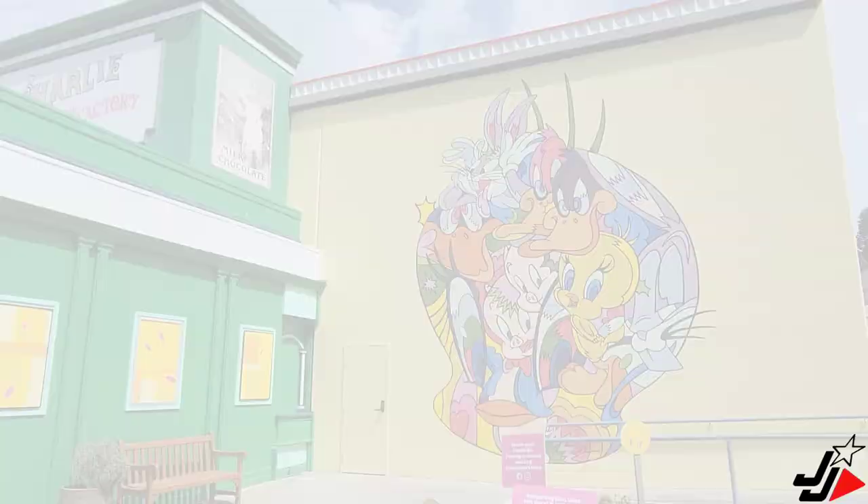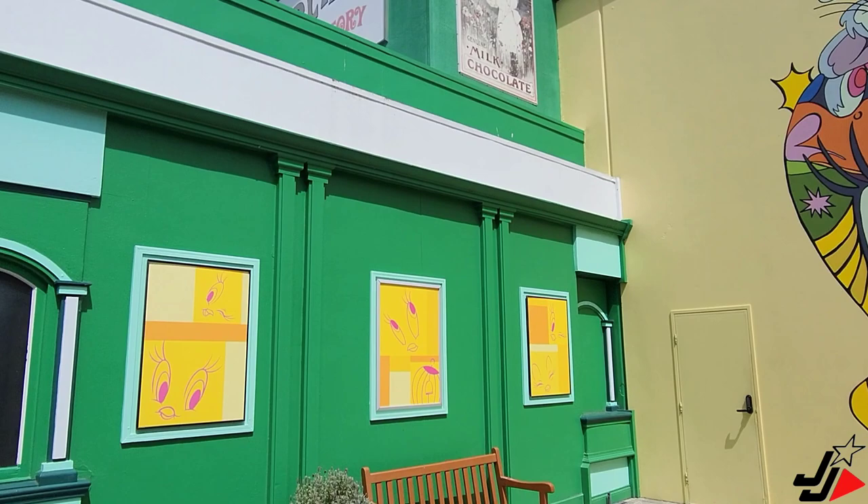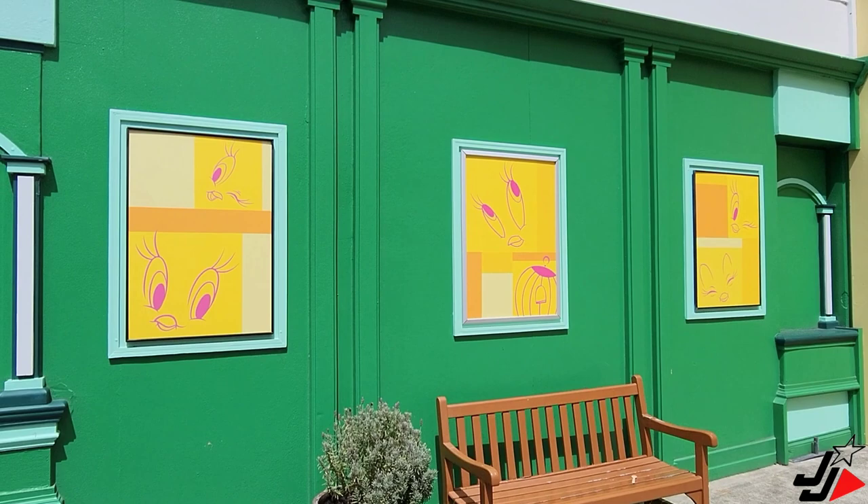Just on the side of the Charlie and the Chocolate Factory chocolate store, I hadn't noticed this before, but it looks like they've now filled in the windows with Tweety. This could have been done a little while ago and I just hadn't noticed it — it's next to the mural down here toward the Kids WB area.